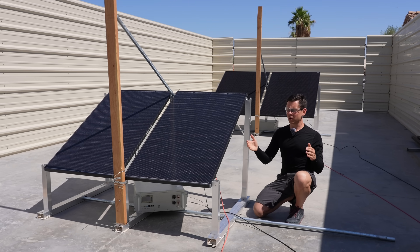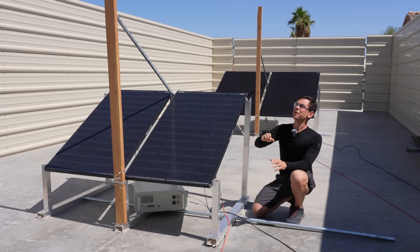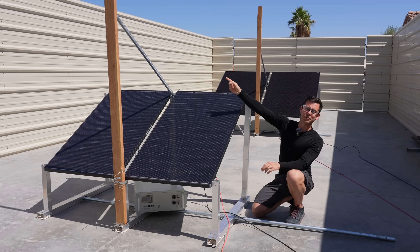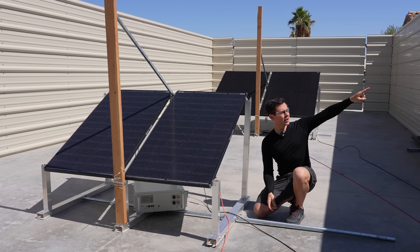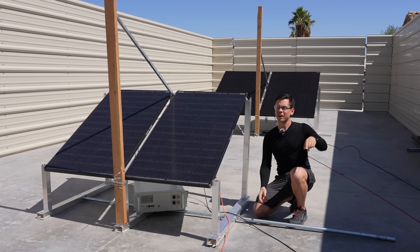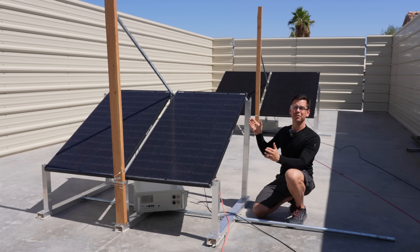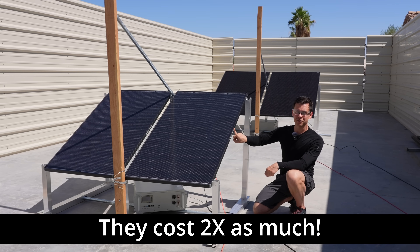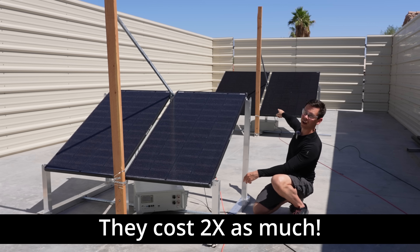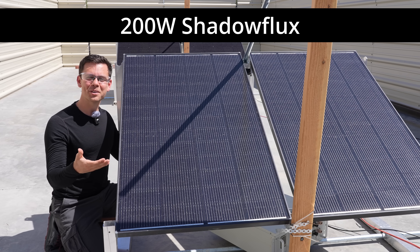A lot of people on boats want to see if these are worth the money, so I created a fake mast. I then realized the sun goes pretty far, so I created a second mast with a pole. In the morning we have severe shading from this wall, and in the afternoon we have severe shading from that wall. So these panels have lots of shading all day — but does it make a difference? Is it worth spending more money on the Shadowflex or using a traditional panel?